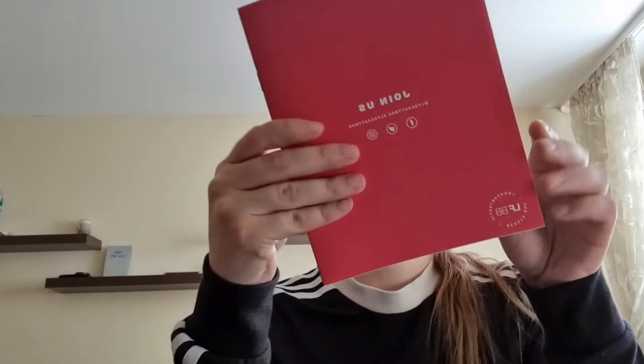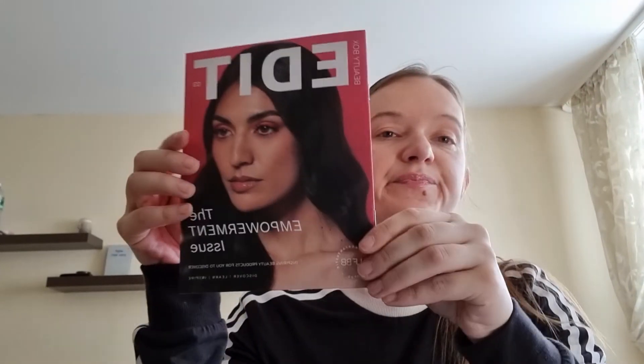Hello guys, welcome to my channel! Today here is one more box of Look Fantastic. I'm not sure which month — January, February, March — yeah, probably it should be the March box. The box is very cute; it's always different and quite nice. Let's open it to see the stuff. There's a magazine — beautiful empowerment issue. That's how it looks, it's very cute.